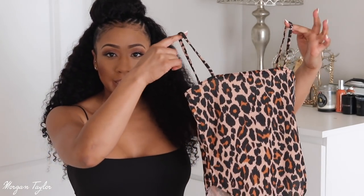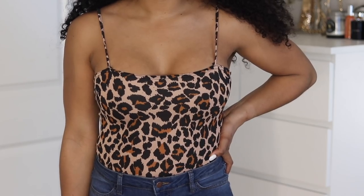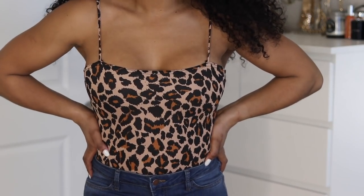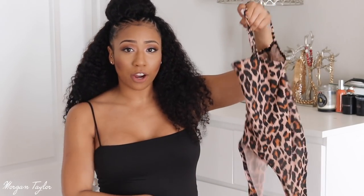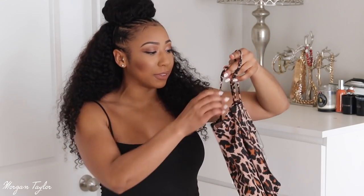The first few items are more like casual, laid-back, getting a quick bite to eat type outfits. The first thing I got was this leopard bodysuit. It does have a square neck. This is a size six and it fits very nicely. The leg cut is really high — if you like a high-leg bodysuit this will be perfect. I love this and it's not see-through at all; I thought it would be but it's not.